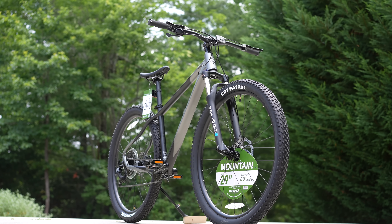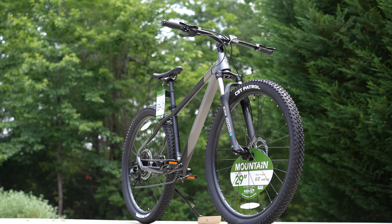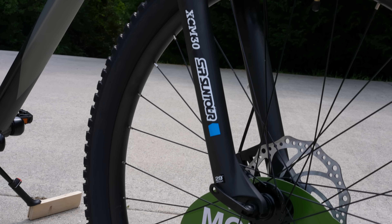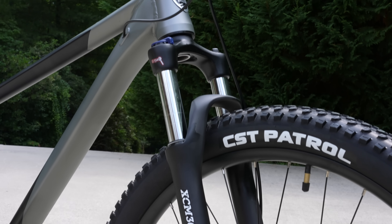I saw this bike the other day in the Hendersonville Walmart and I damn near broke my neck giving it a double take. I couldn't believe what I was seeing. It's like they answered every single concern I've ever had about a department store bike. It looks amazing, it ticks all the boxes — or at least it does at first glance. There are a lot of asterisks, but we are going to go over it today in detail.